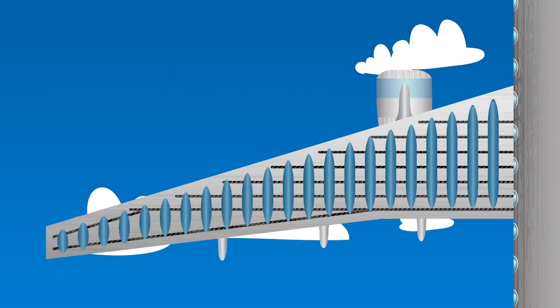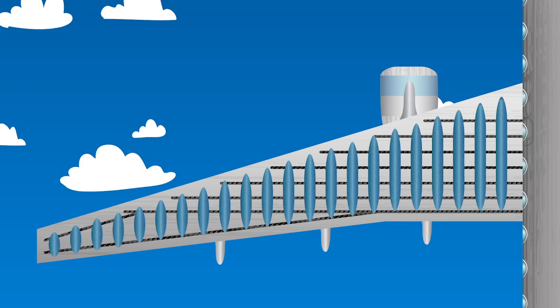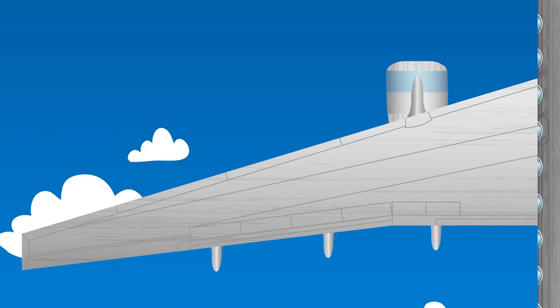Airplane wings have reinforcing ribs, just like those in your own body, which helps support the airframe and handle heavy loads during flight.